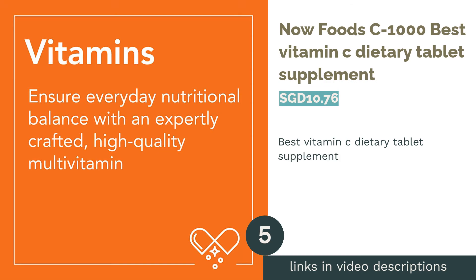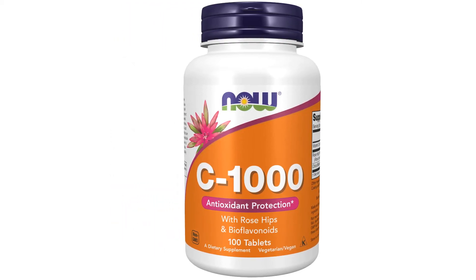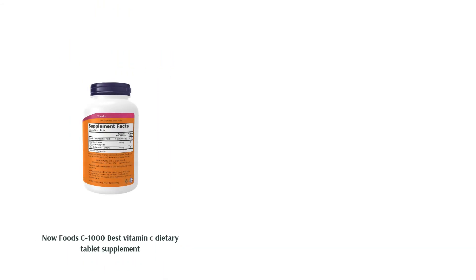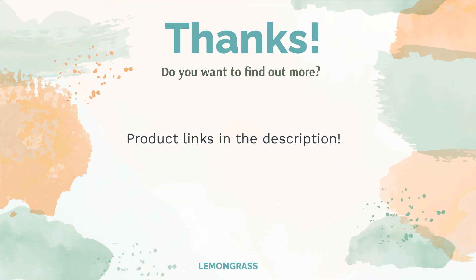The next product is NOW Foods C-1000 — the best vitamin C dietary tablet supplement. Don't find it unusual that rosehip is listed as one of the ingredients; in fact, it is a natural source of vitamin C which works as a synergist. Its antioxidant properties help to protect the human body's cells from free radical damage, which is associated with chronic diseases.